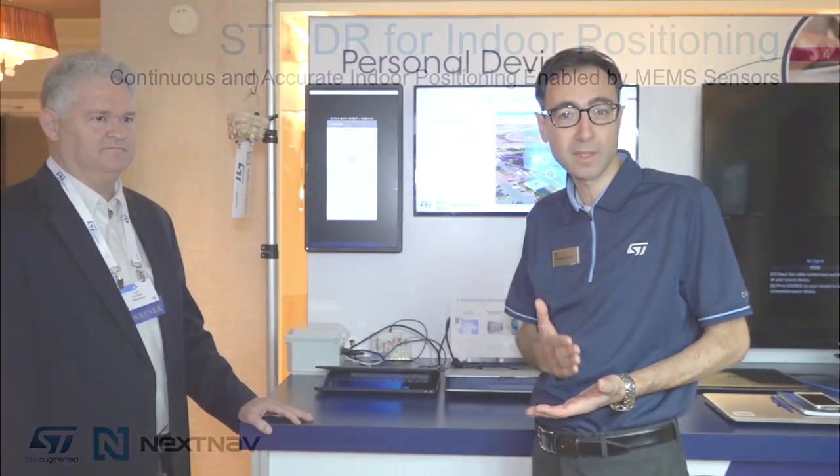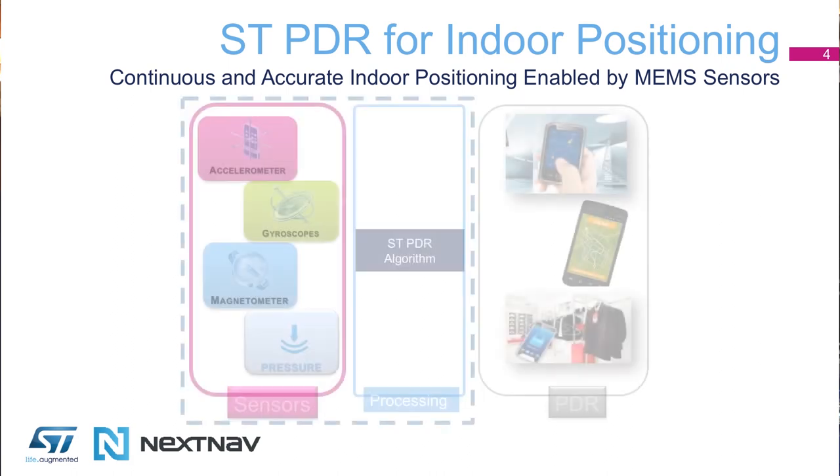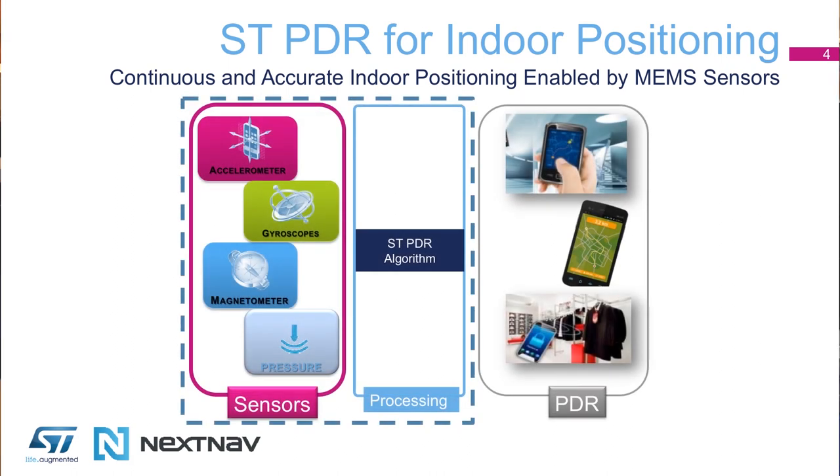This is a very interesting and unique result thanks to the key characteristics of the ST sensor. Key characteristics that are the accuracy, best-of-class performance in the tracking of movement, and stability — stability over time and over temperature.